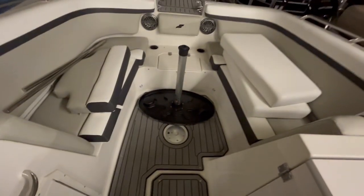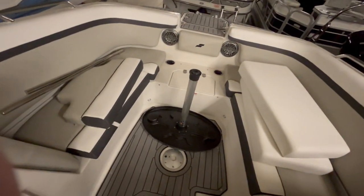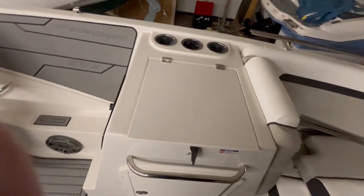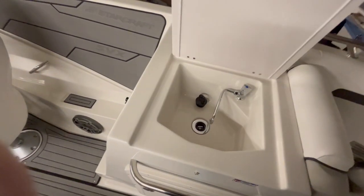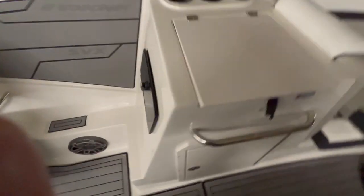This is the bow of the boat — looks a little chaotic right now, but there are many variations I'll show you later in the video. Over here you got more cup holders as well as a sink that's hidden. You got some more storage right here, and you can fit a wakeboard in there easily, along with some water skis.